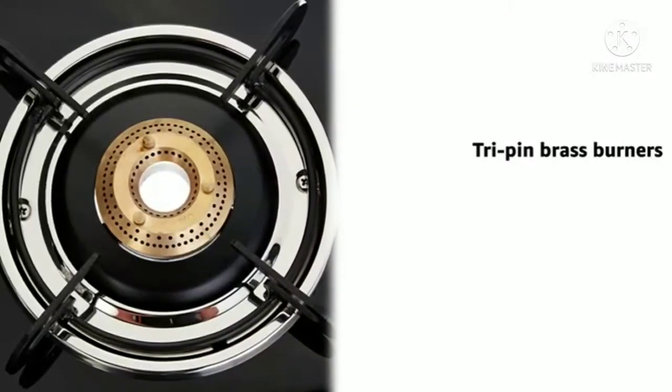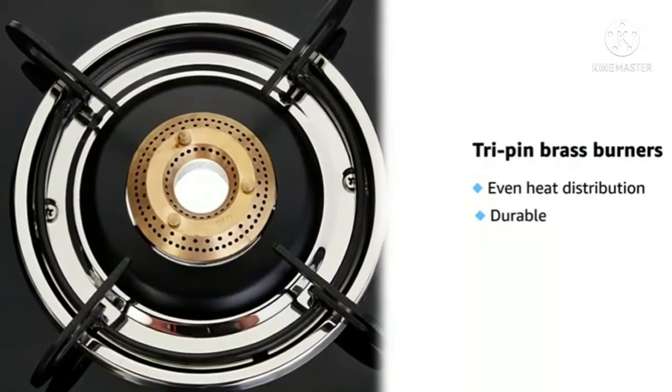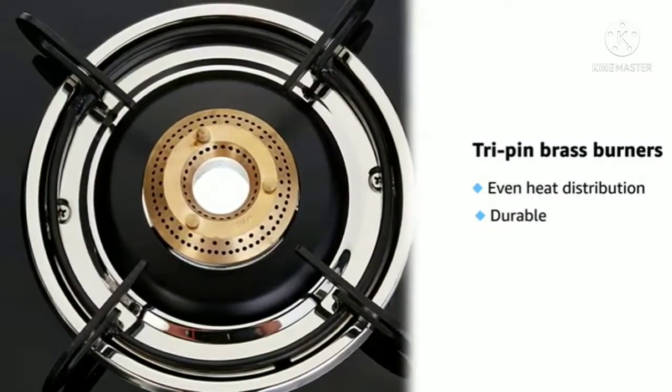With tri-pin brass burners, heat is evenly distributed around the vessel for faster and uniform cooking, irrespective of the size of the vessel.